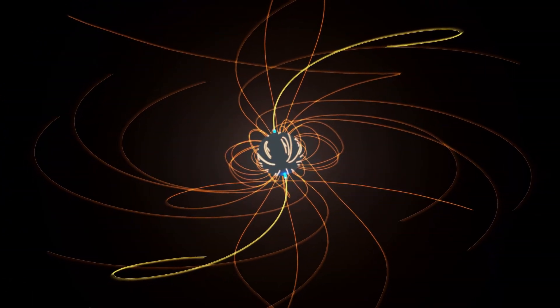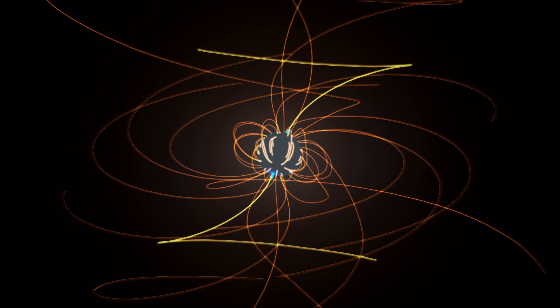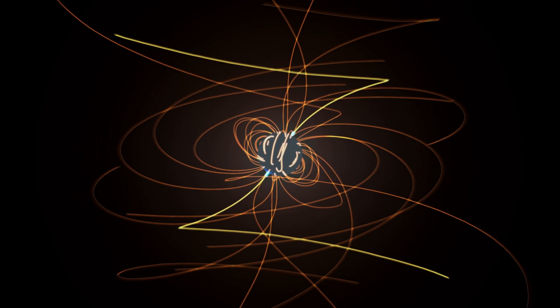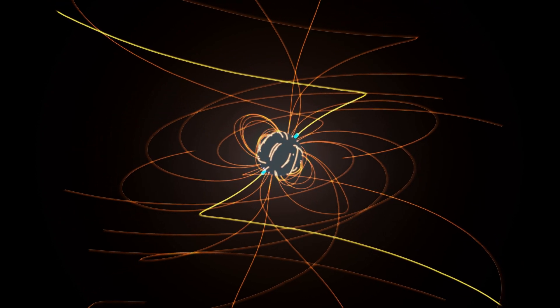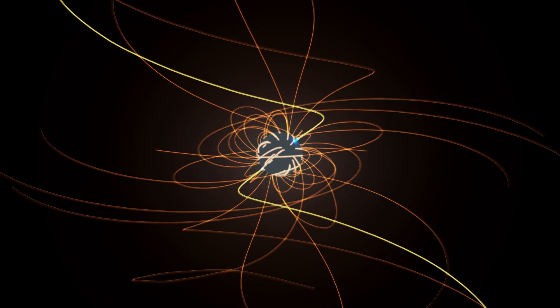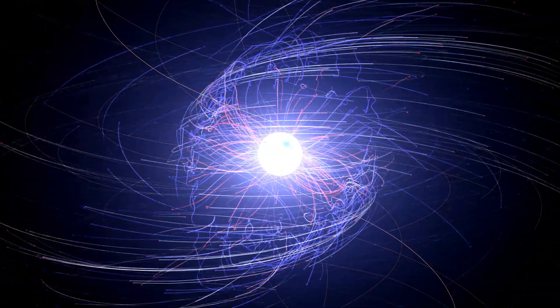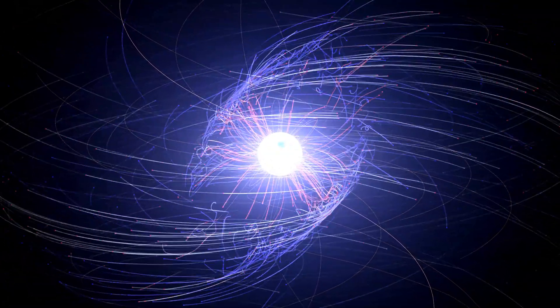A pulsar contains some of the strongest magnetic fields known and can spin thousands of times a second. That means it's a powerful dynamo, generating an electric field so strong particles are ripped out of the surface and accelerated into space. New computer simulations clearly show these incredible movements for the first time.